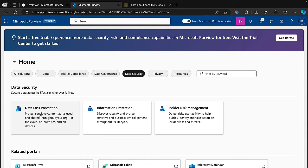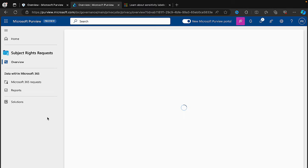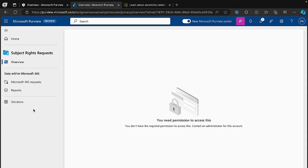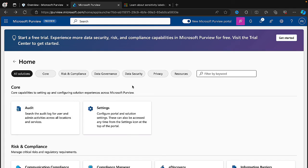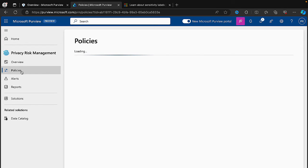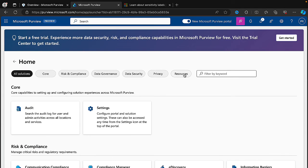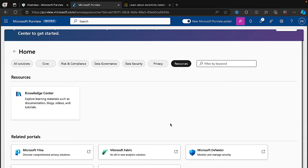Under data security we've already looked at DLP, Information Protection, and Insider Risk Management. For privacy — Subject Rights Requests and Privacy Risk Management — this is all here in the new portal experience for Microsoft Priva. We've got a nice experience for subject rights requests and we can get policies for privacy risk management as well. The portal is quite sluggish — maybe because it's still a work in progress.